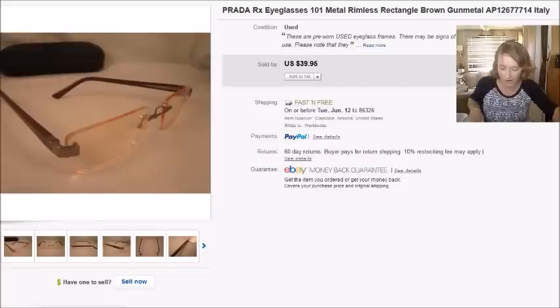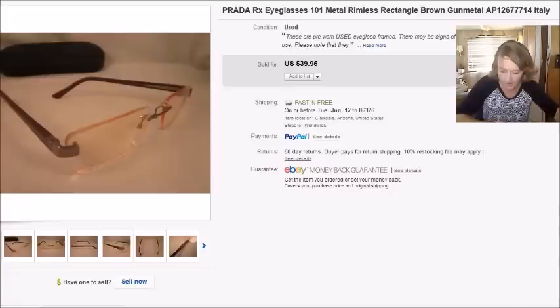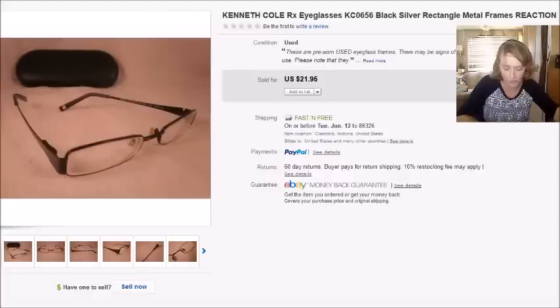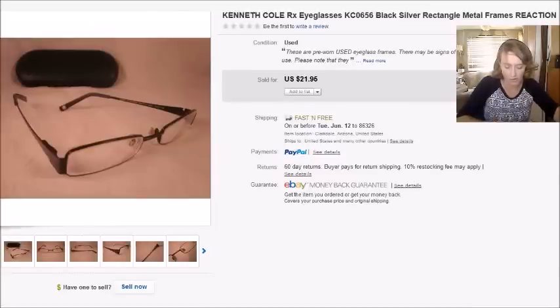Here's a pair of Prada eyeglasses, and these were bundled in a sale with a pair of Kenneth Cole glasses. The Prada pair sold for $32.86, and my profit on those was $18.48 after an ad fee of $4. The Kenneth Cole pair sold for $18.06, and my profit was $13.43.